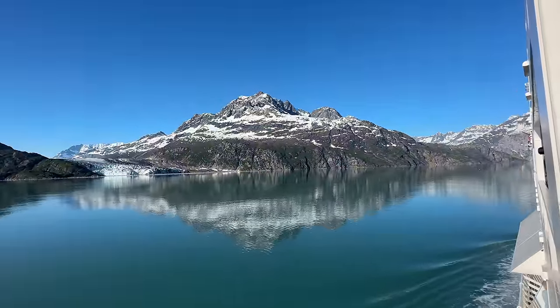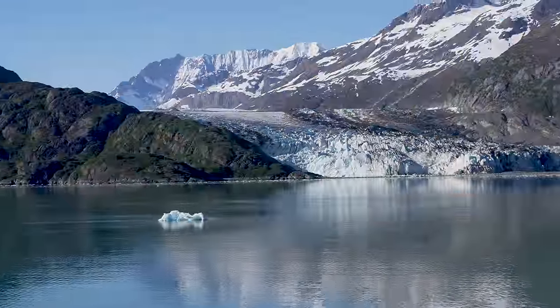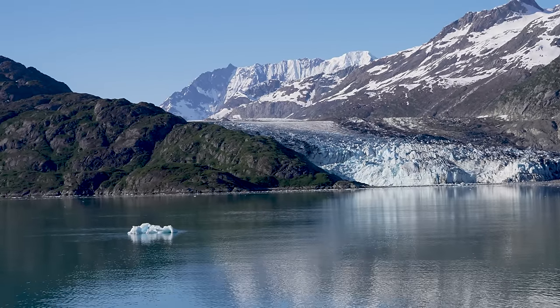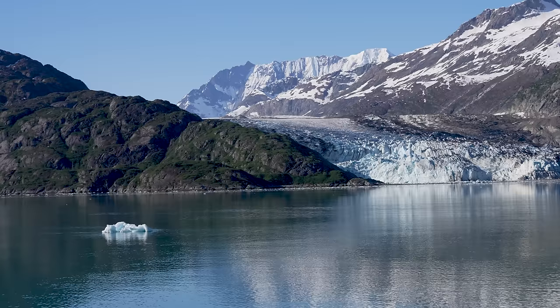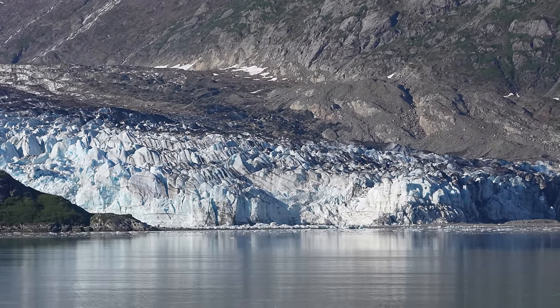I've been in a lot of beautiful places, but this might just be one of the most spectacular places I've ever seen. Now I'm in a place called Lamplugh Glacier. This is actually where I'm going to be getting off the ship and then hiking up a ridgeline where we can see some of the glaciers from above. It is an absolutely amazing day today — I just cannot get over this picture-perfect weather.